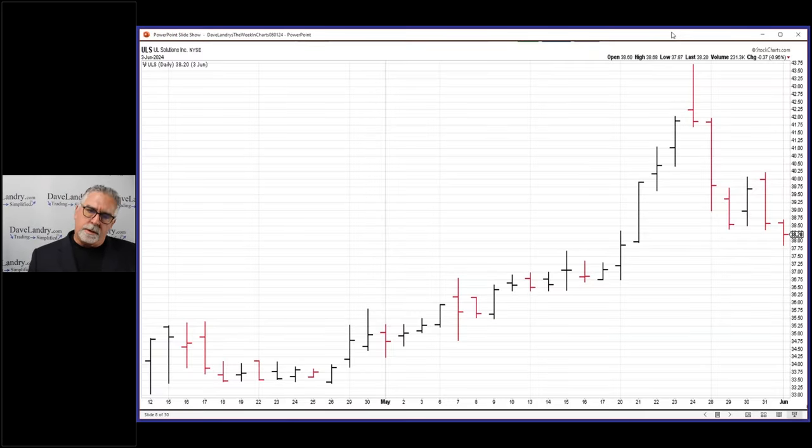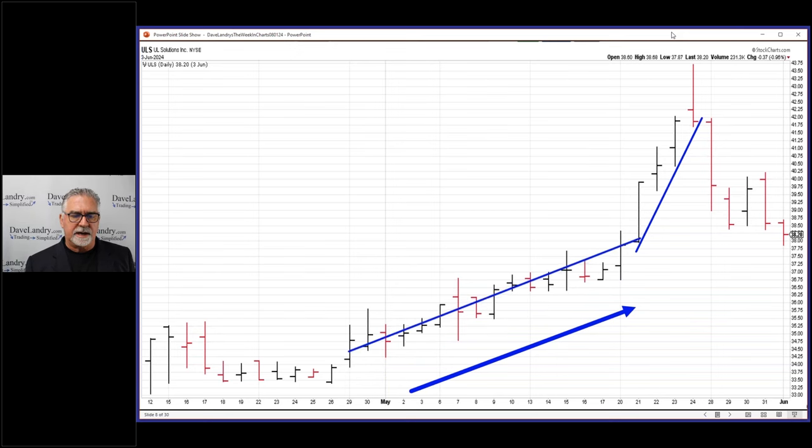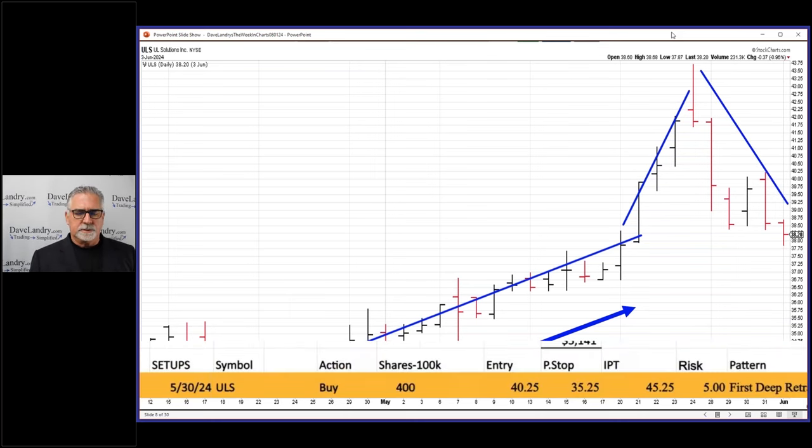The bottom line is you really want to see each position to its fruition. This is ULS — recommended back in June. All the things I've been talking about lately, like acceleration and persistency, this one had it. It's also an IPO, and the first pullback in an IPO is usually a really good time to get in. We had persistency and acceleration and then a nice fat deep pullback, making it the recommendation for the day.